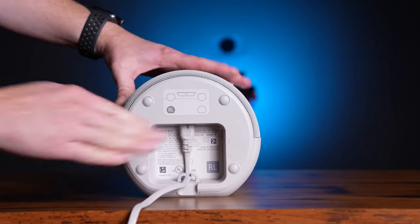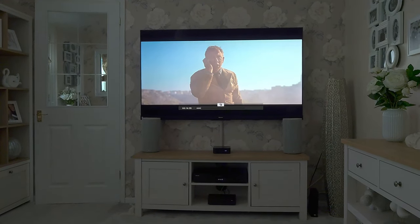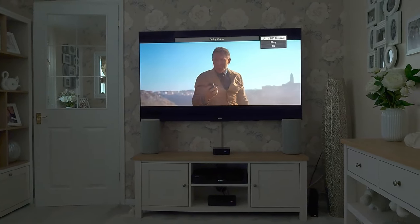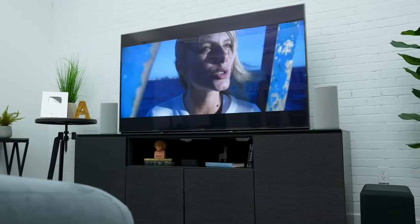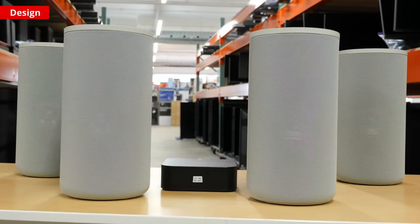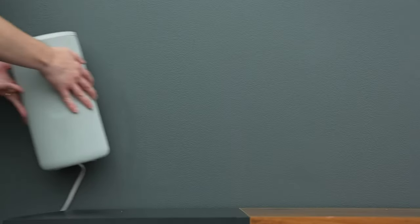If I had to point out one minor drawback, it would be the price. However, considering the premium quality and features you get with the HT-A9, it's definitely worth the investment. In conclusion, the Sony HT-A9 is unmatched when it comes to creating an immersive soundstage in your home theater. Don't miss out on the chance to experience cinematic sound like never before.